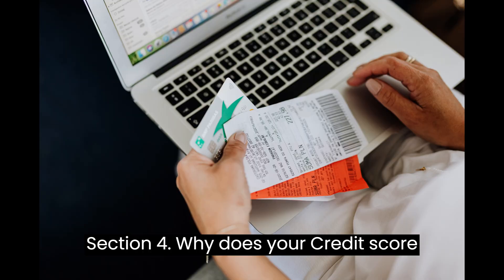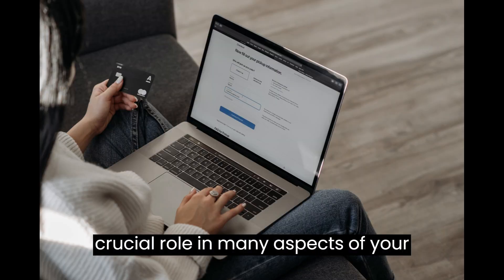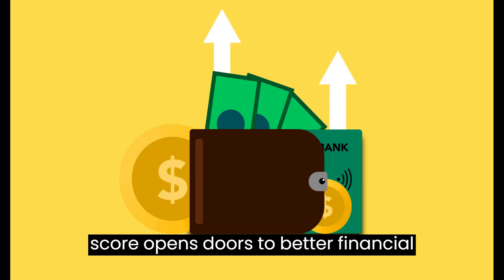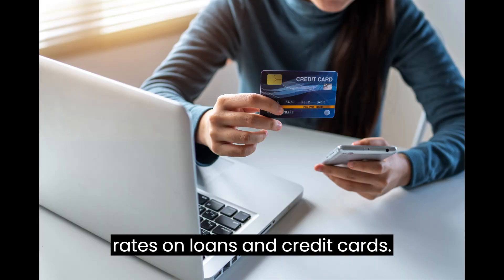Section 4: Why does your credit score matter? Your credit score plays a crucial role in many aspects of your financial life. A higher credit score opens doors to better financial opportunities, including lower interest rates on loans and credit cards.